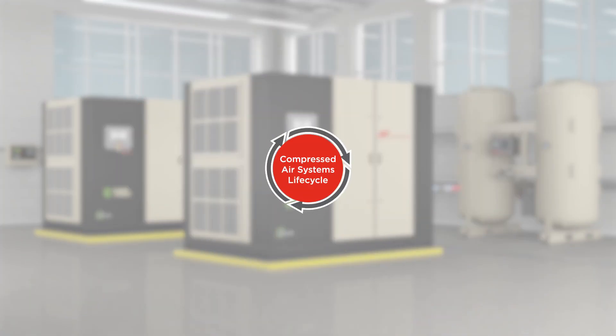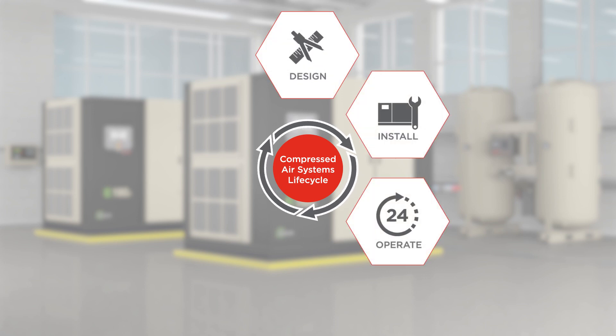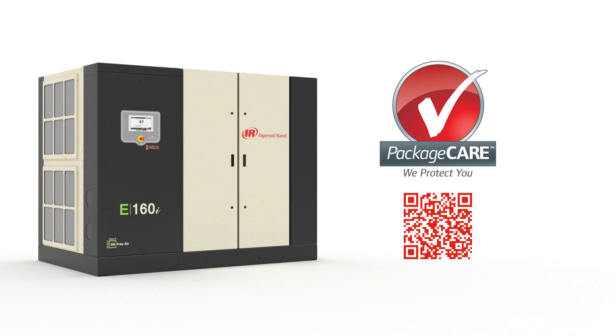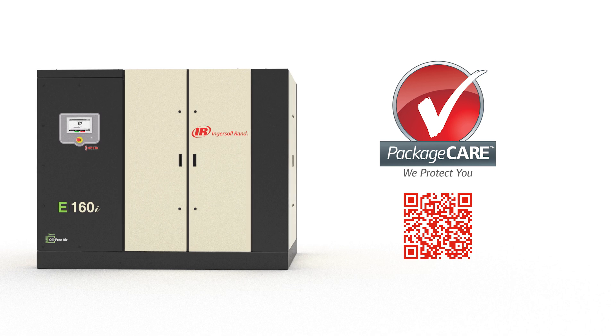For ultimate peace of mind, optimize the total cost of ownership through a systems approach that employs the best air compression technologies to deliver reliability for life, from design to decommissioning. This includes our Package Care maintenance program that assumes operational risk for up to 10 years.